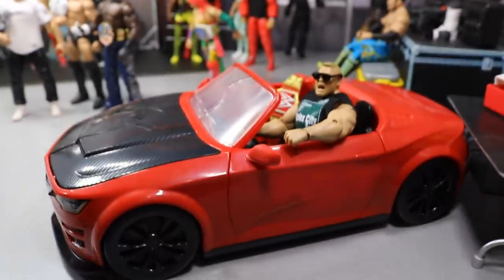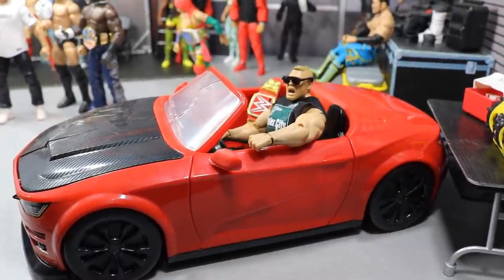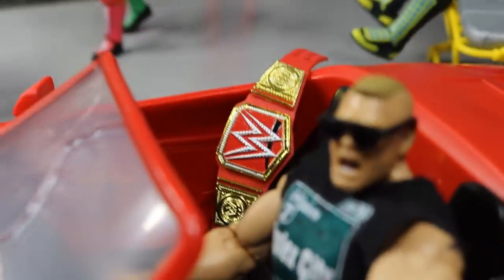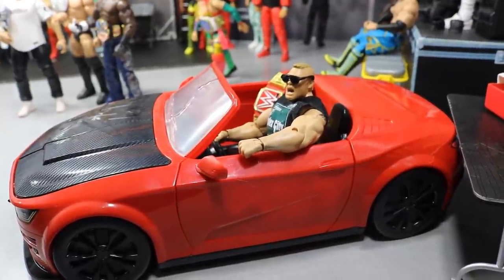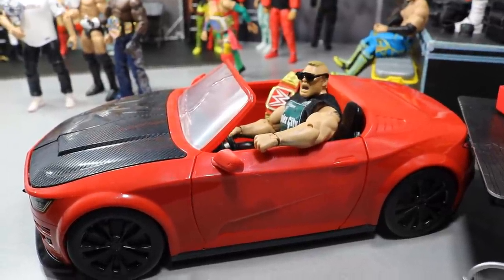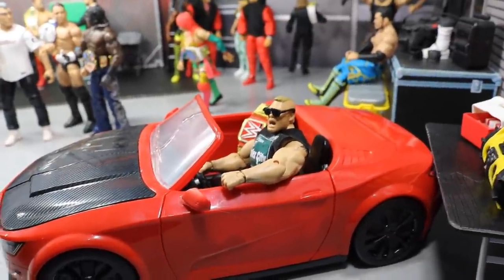Out front we have Brock Lesnar — not in the backstage area, but in his 2019 Camaro in the parking lot. He's got his shades on, all comfy in his high-dollar ride with his Universal Championship riding shotgun. Brock Lesnar's just doing what Brock Lesnar wants — he doesn't have to defend his title or show up to Elimination Chamber. He's got his match at Mania with Seth Rollins and that's all that matters. Brock Lesnar just chilling in his car, not even close to the Elimination Chamber arena.